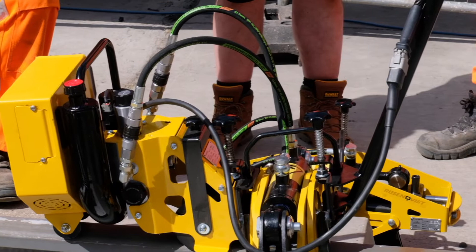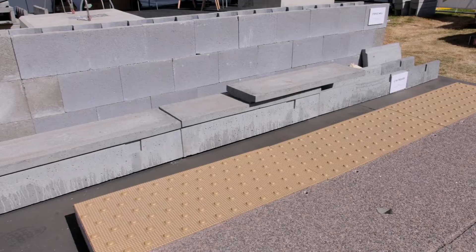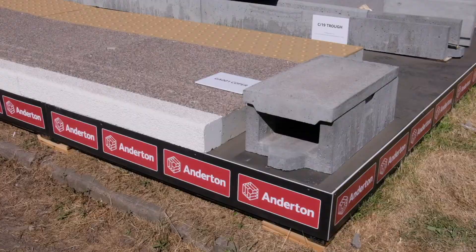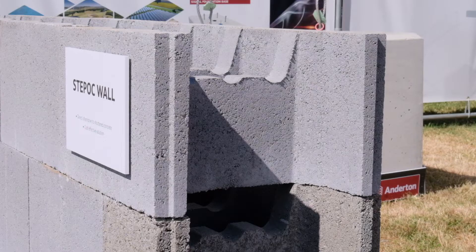Today we're showing a range of products including platform copings, cable troughing, retaining wall systems, and we also have the capacity to produce anything in terms of bespoke concrete. Anyone in the industry looking for a product not currently on the market — we can fill that void. We've got a facility designated just for bespoke concrete so we can help design the product, manufacture it to fit requirements, and it saves a whole host of problems by pre-casting products off-site rather than casting on-site and trackside.